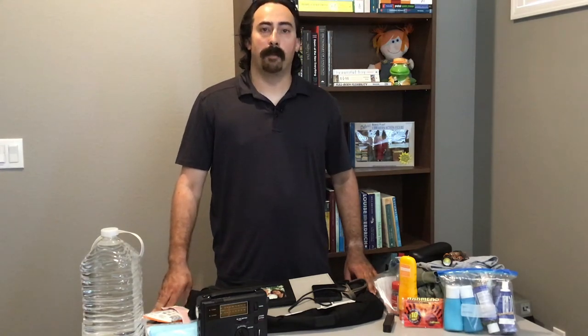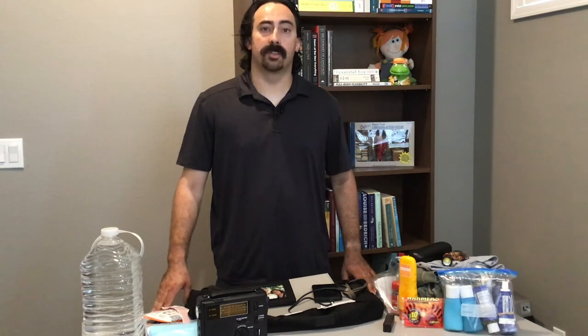Hi, my name is Graham. I'm a paramedic in the San Francisco Bay Area, and I'm here today on behalf of Sonoma County Libraries to talk to you about emergency preparedness.